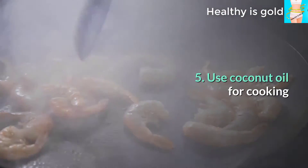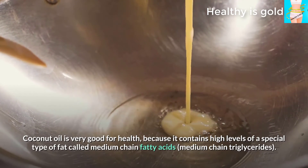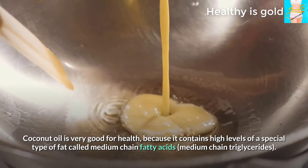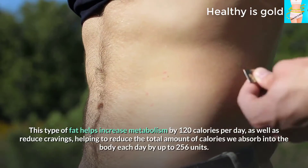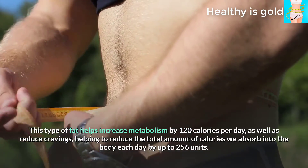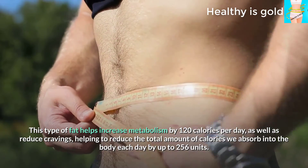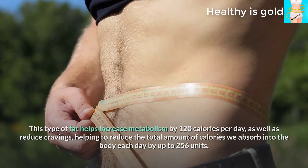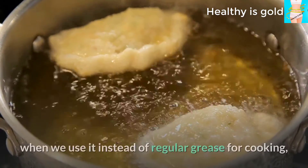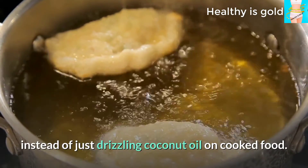Tip 5: Use coconut oil for cooking. Coconut oil is very good for health because it contains high levels of a special type of fat called medium chain fatty acids (medium chain triglycerides). This type of fat helps increase metabolism by 120 calories per day and reduces cravings, helping to reduce total daily calorie intake by up to 256 calories. Note that the fat loss benefit of coconut oil only applies when used instead of regular cooking oil, not when drizzled on already-cooked food.